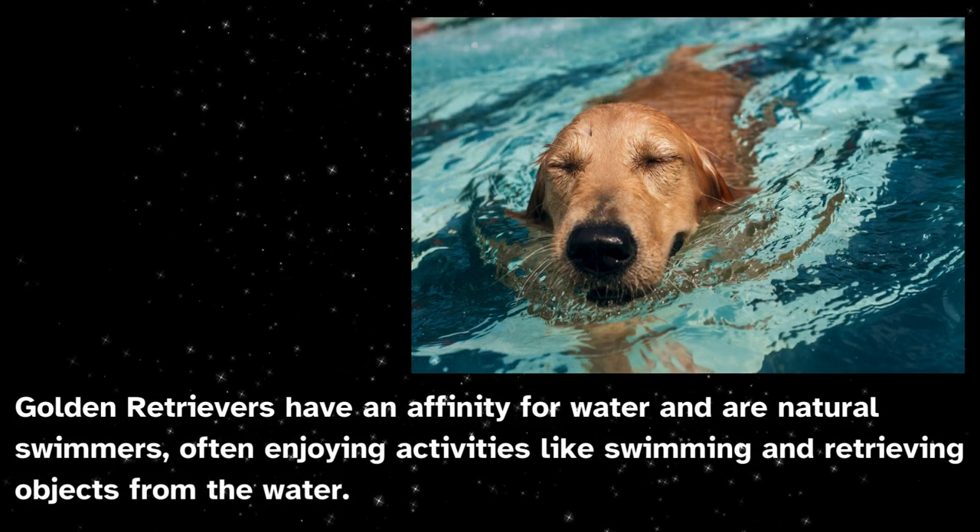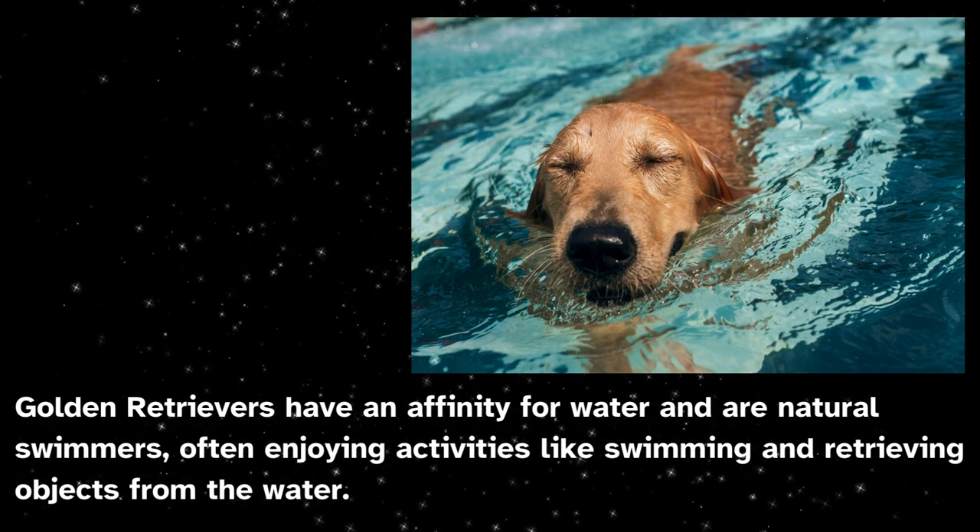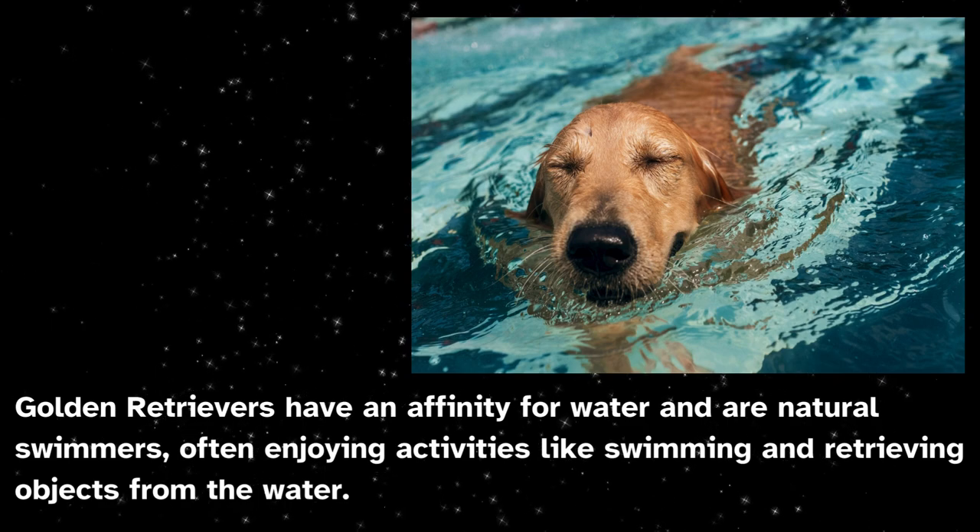Golden retrievers have an affinity for water and are natural swimmers, often enjoying activities like swimming and retrieving objects from the water.